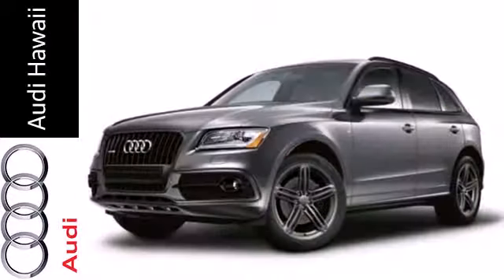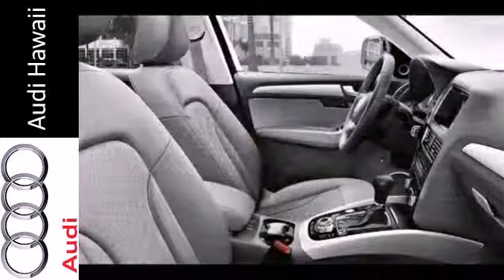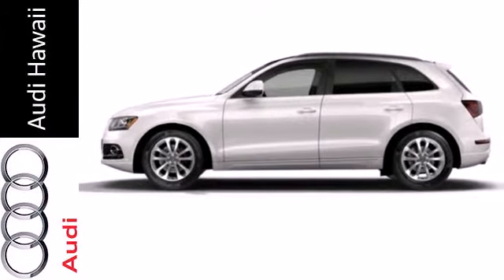All-wheel drive and stability and traction control helps improve your control. It's conveniently equipped with climate control, rain-sensing wipers, keyless entry, heated mirrors, and multifunction steering wheel.